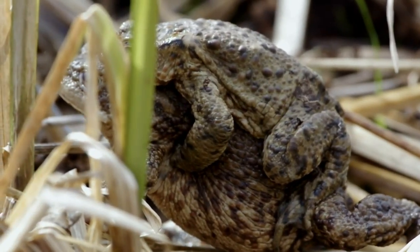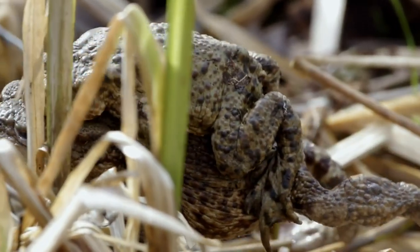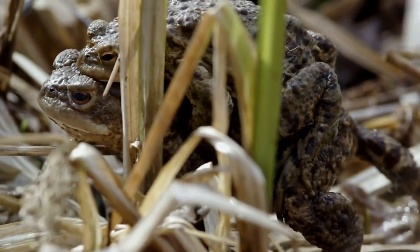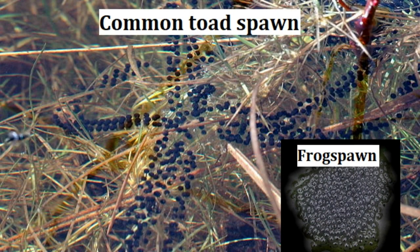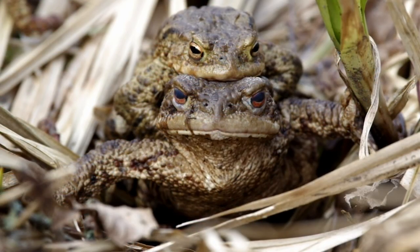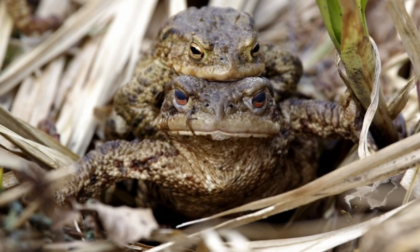Unlike common frogs, common toads prefer deeper pools to breed in and usually migrate to these ponds during the nights surrounding a full moon in February or March. The spawn of this species isn't like the clumps of the common frog but rather two lines of eggs that are wrapped around aquatic vegetation. Toads can tolerate drier habitats and can be found far from water when not spawning.